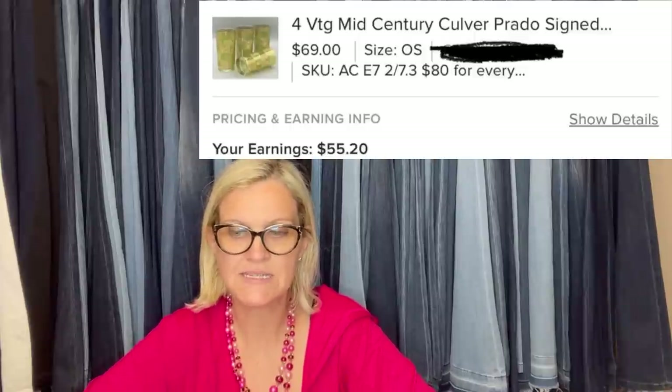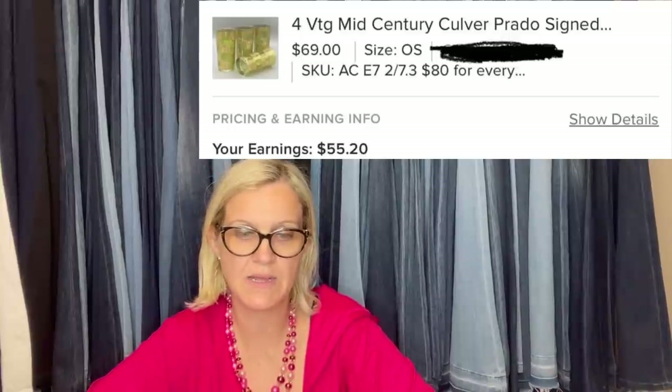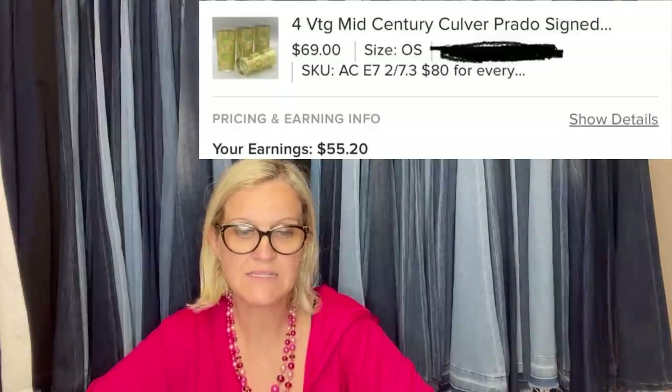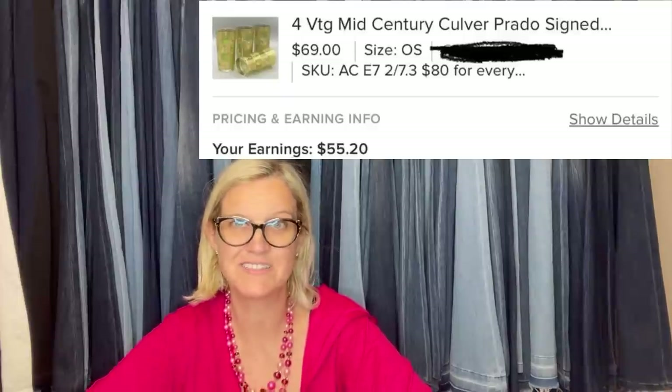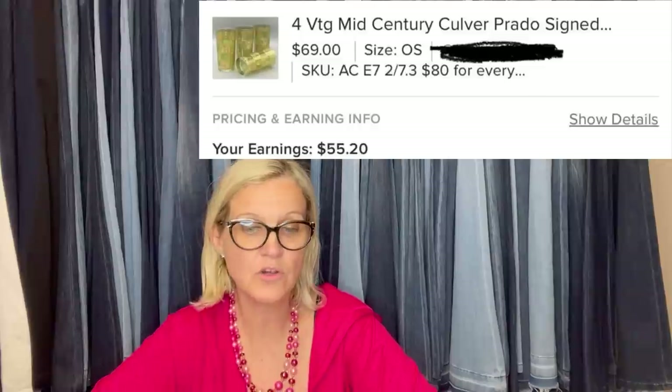Also from Found by Chance on Poshmark: she sold glasses that she got at an estate sale. She paid $80 for 16 glasses and an ice bucket. She grouped the glasses into sets of four and listed each set in the bucket for around $65, give or take, depending on the platform. This was the last set to sell and she sold it on Poshmark for $69. It's four vintage mid-century Culver Prado signed glasses.